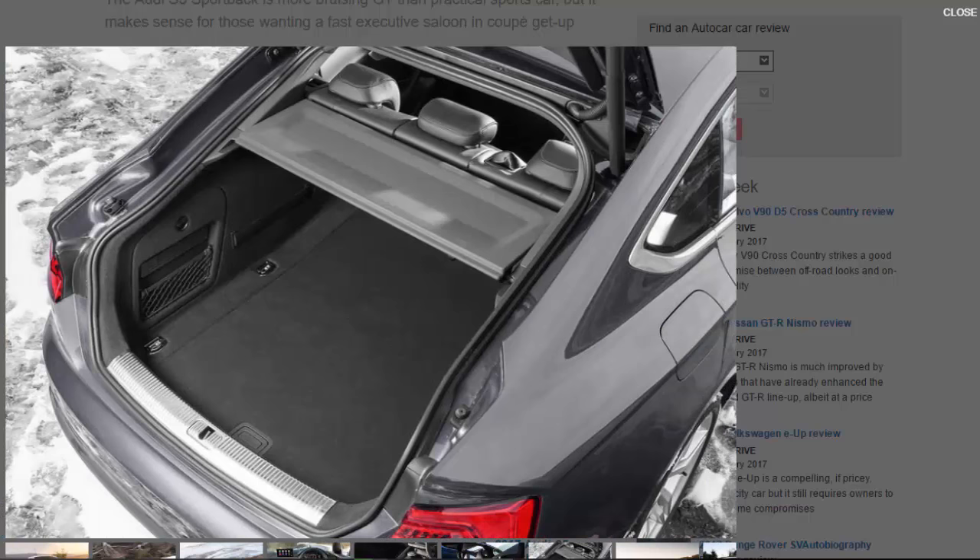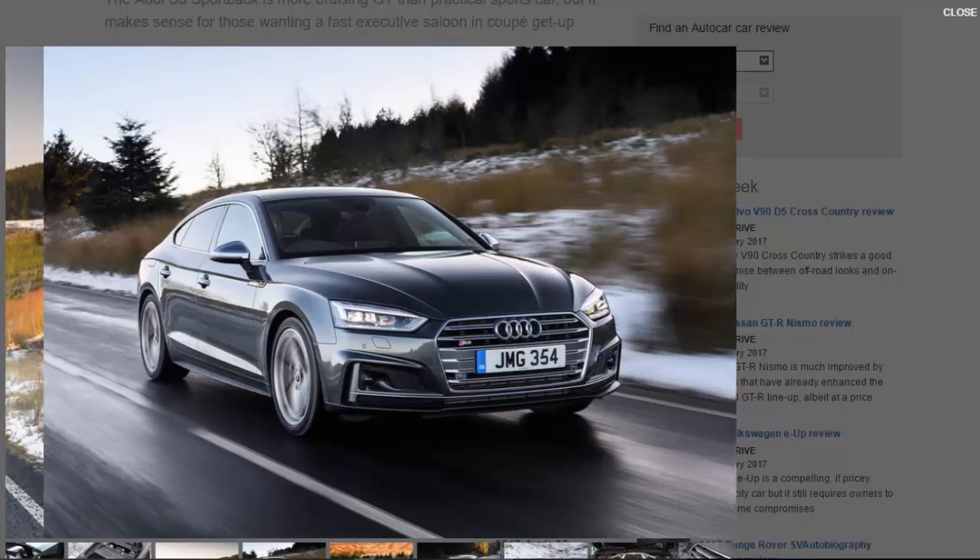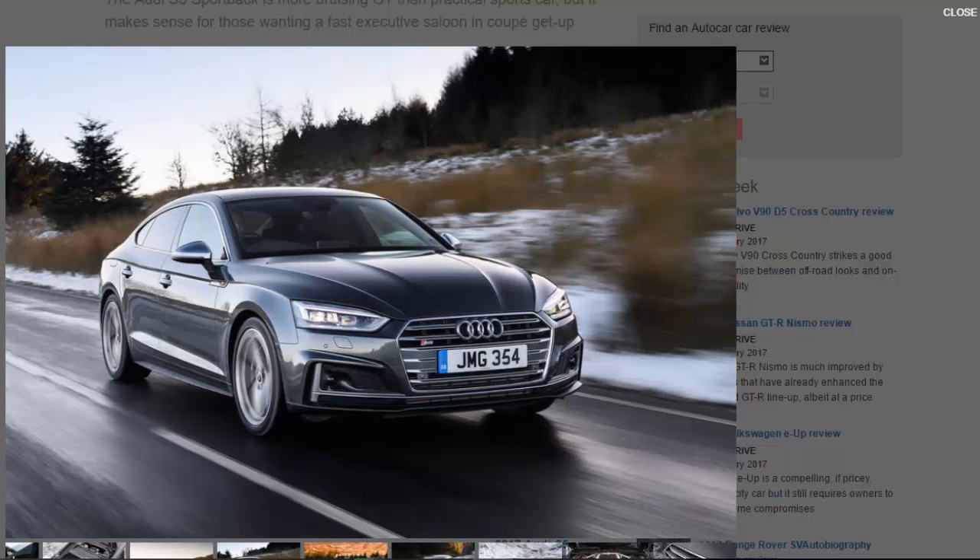Lope out onto the motorway and you will be relaxing all the way to the boardroom, given that refinement and directional stability are as excellent as you'd expect — but for some slightly thrummy tyre noise in the background. Our car also had the £950 dynamic steering, which brings a variable ratio rack.